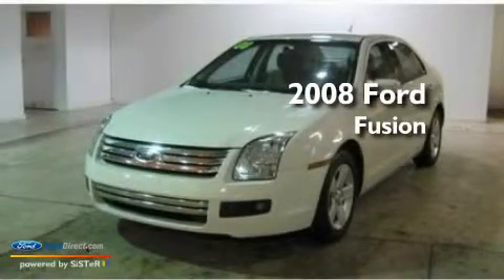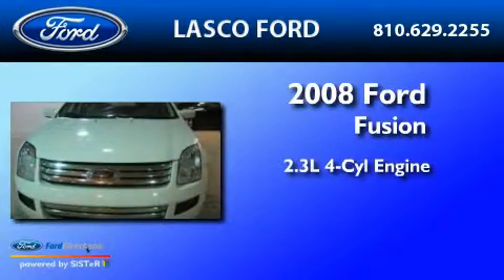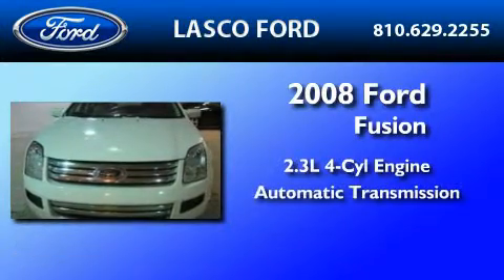This is a certified pre-owned 2008 Ford Fusion. It has a 2.3-liter four-cylinder engine and an automatic transmission.